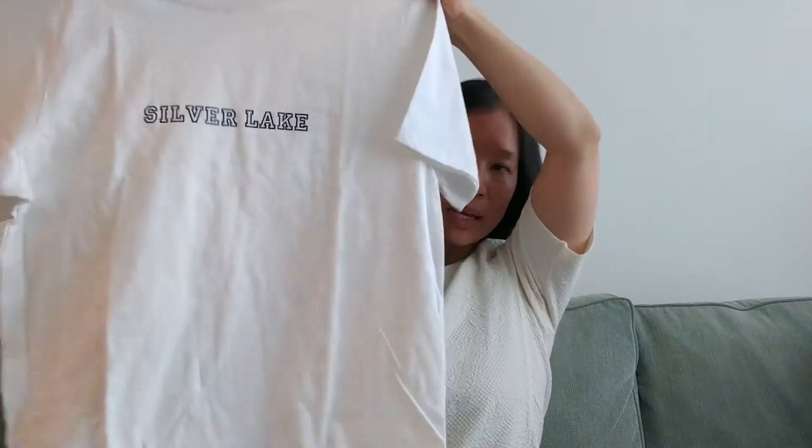Do you know the brand APC? I think it's a French brand and they have some nice clothes. This is a super plain white t-shirt that says Silver Lake, which is a super trendy area in LA. When I saw the two things together — APC and Silver Lake — I knew I had to pick it up. I found out that at retail this plain white shirt is about $85. I couldn't believe it. I think this was maybe $3.